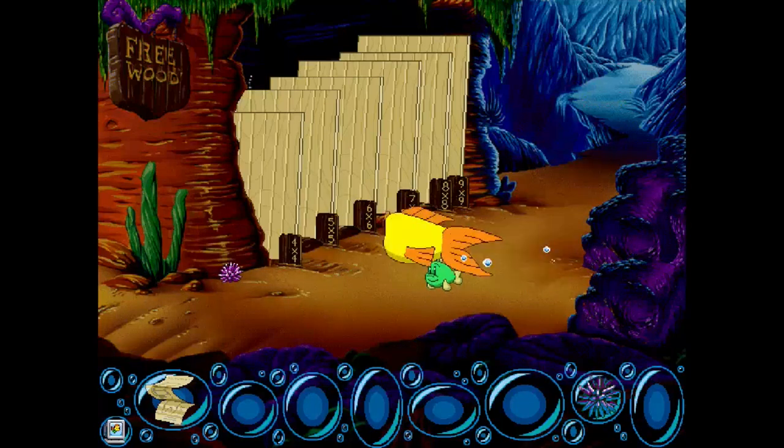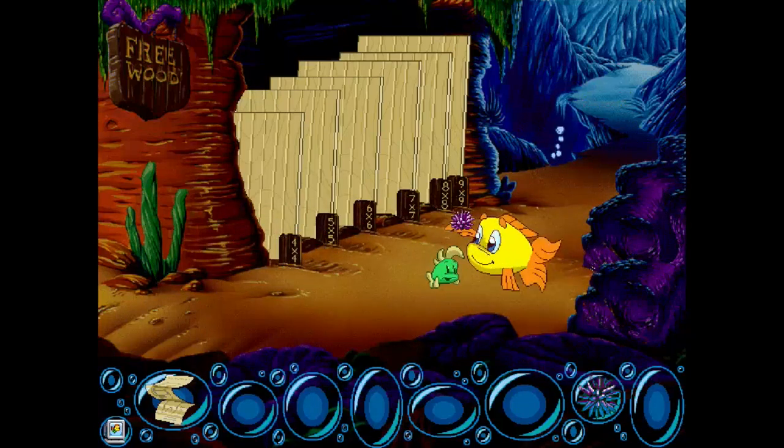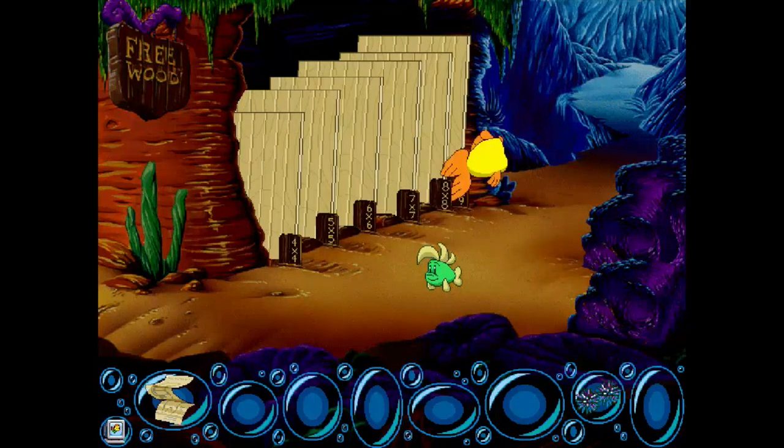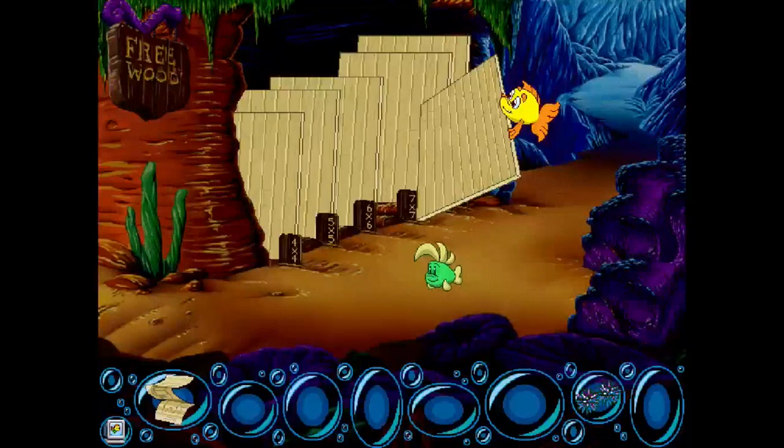Wait, did they say four by four? If I recollect quickly I think it was seven by seven. Seven by seven — okay, four by four would have been that big. No, we should throw this one in our pocket.